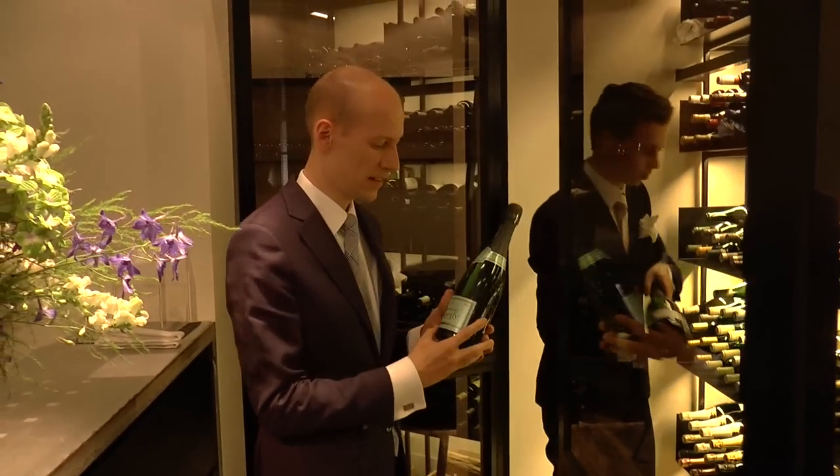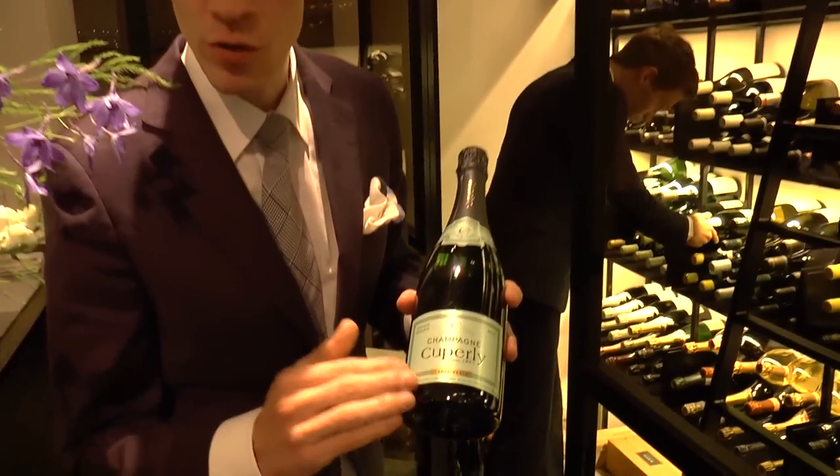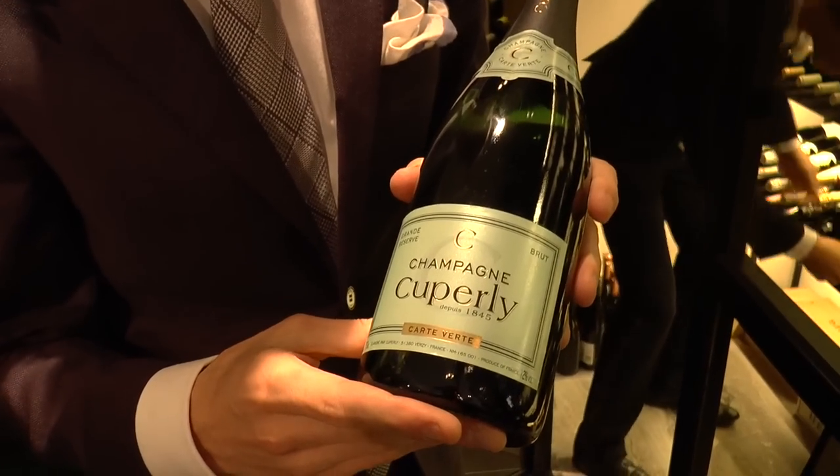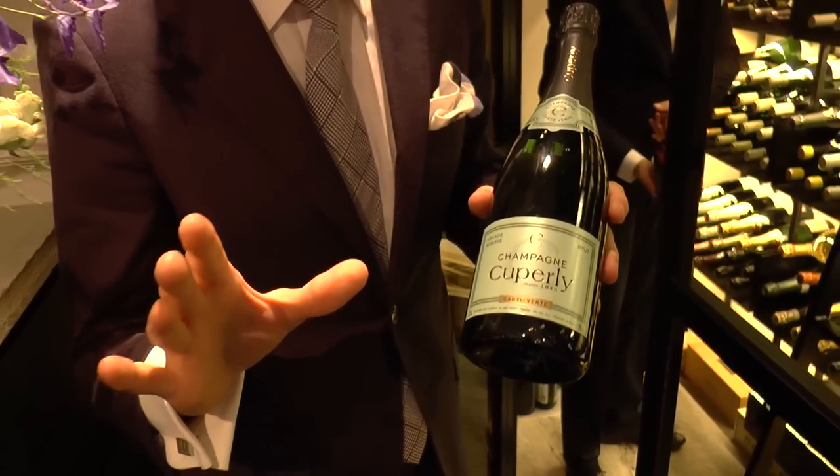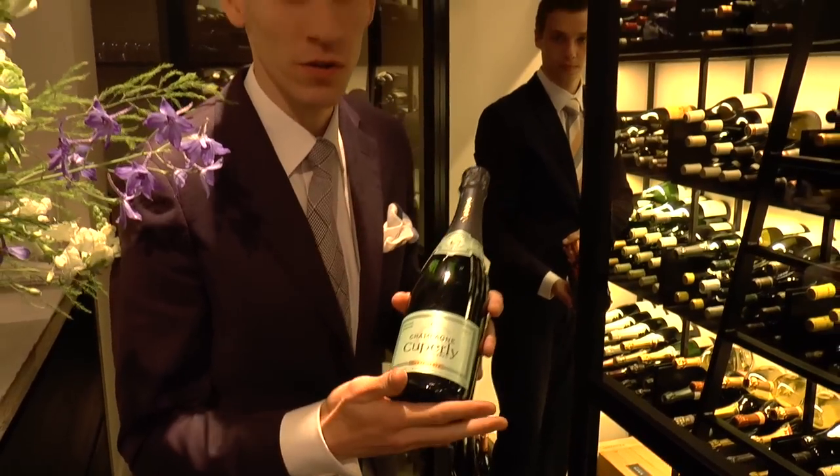Our house champagne is the Champagne Couperie. It's also from the Grand Cru region in Verzy, with a production of around 20,000 bottles, so it's really local for us.